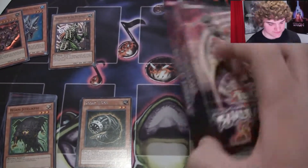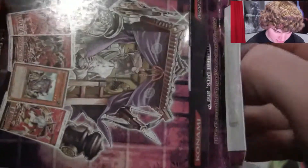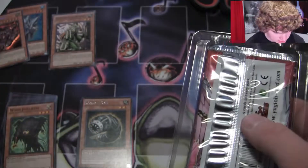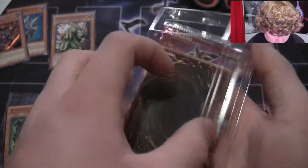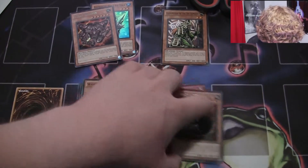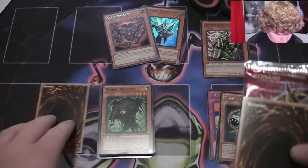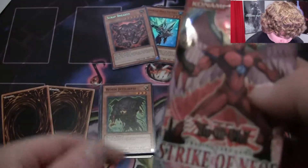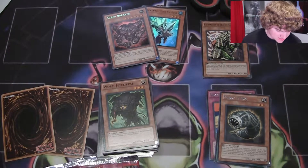Now, this one does not have the official packaging, but it appears to be unopened and untampered with. So I'm just going to stick my finger in here and rip this box open. I'm going to look at all the promos after I've opened all the packs of the special editions. We got three packs here: Storm of Ragnarok, Crimson Crisis, and Strike of Neos. Cool — adds some variety to these. So let's open Strike of Neos first.